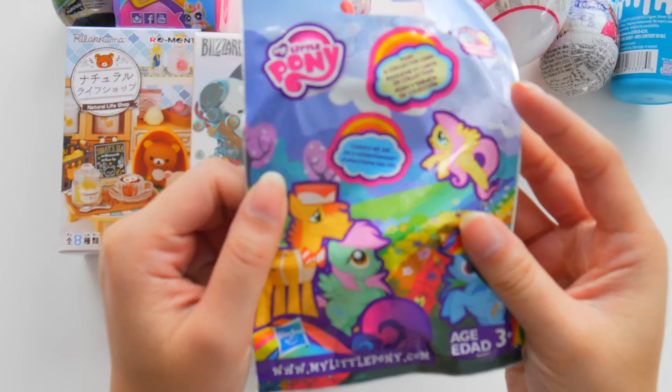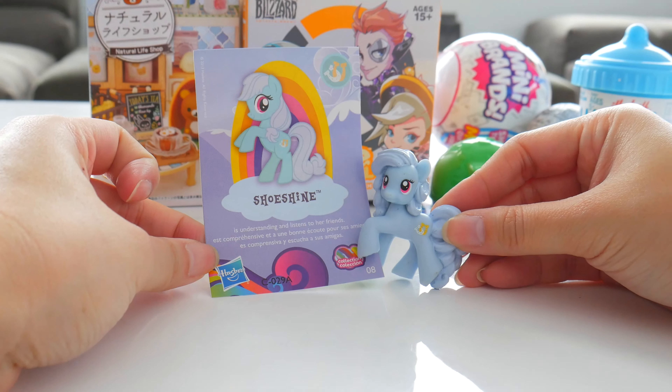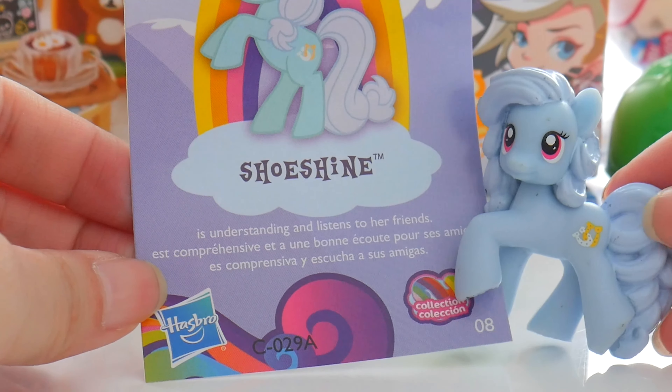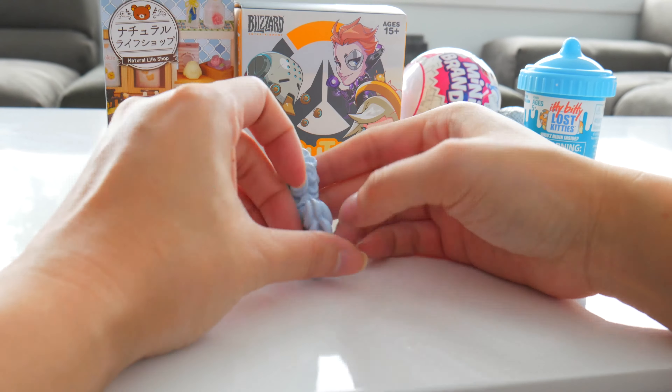Let's go for My Little Pony figures! Who doesn't love these? We got Shoeshine here! Shoeshine is understanding and listens to her friends! Shoeshine, you're amazing!